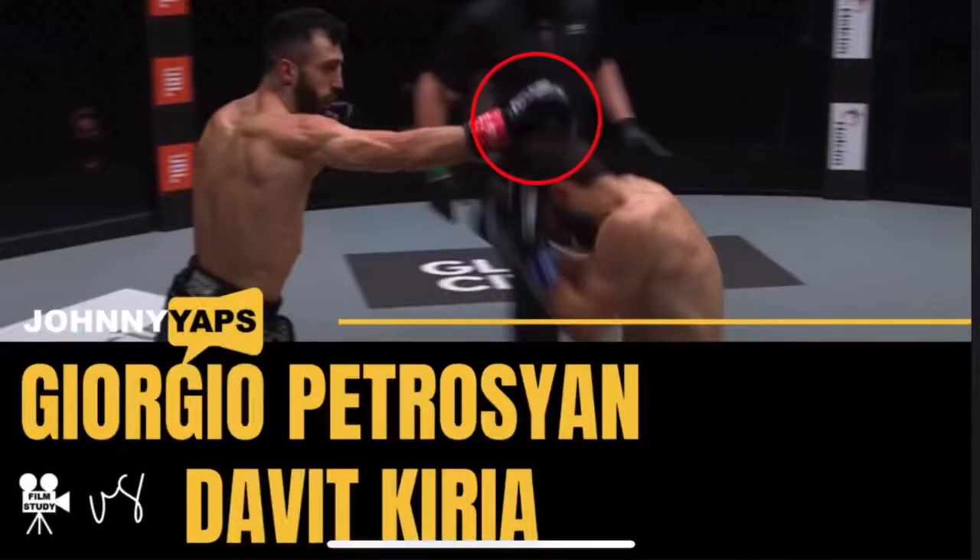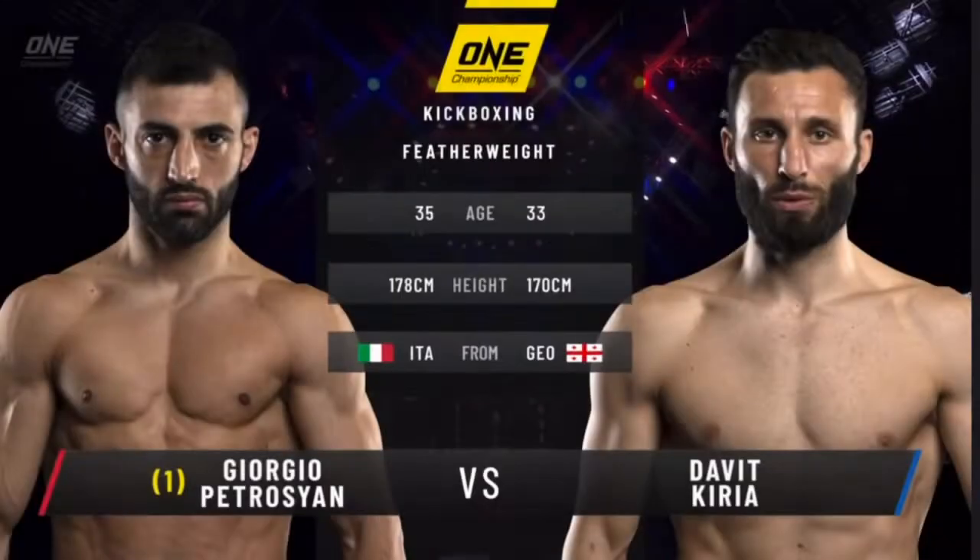Hi everyone, Johnny here working on my film study skills. Today we are looking at the Giorgio Petrosian vs Davut Kiria fight from One Championship's Fists of Fury.